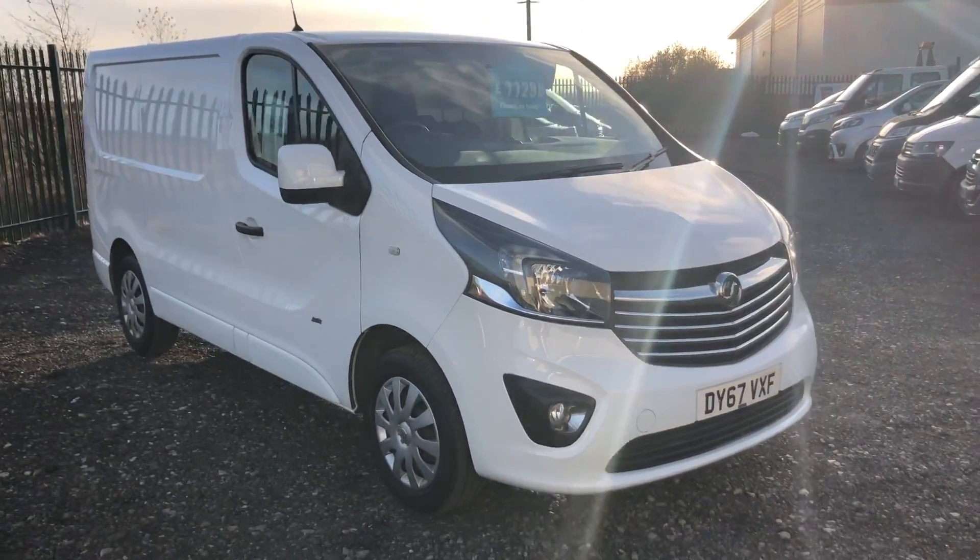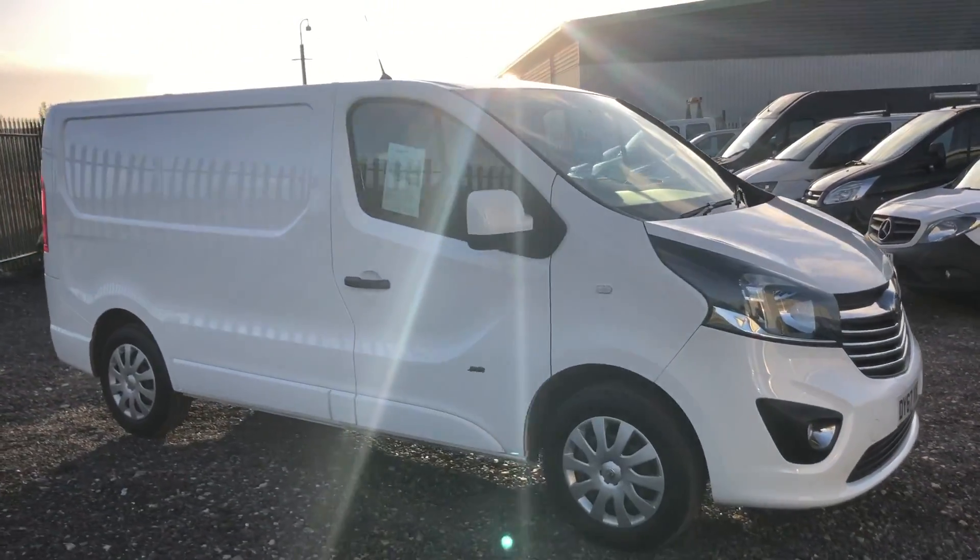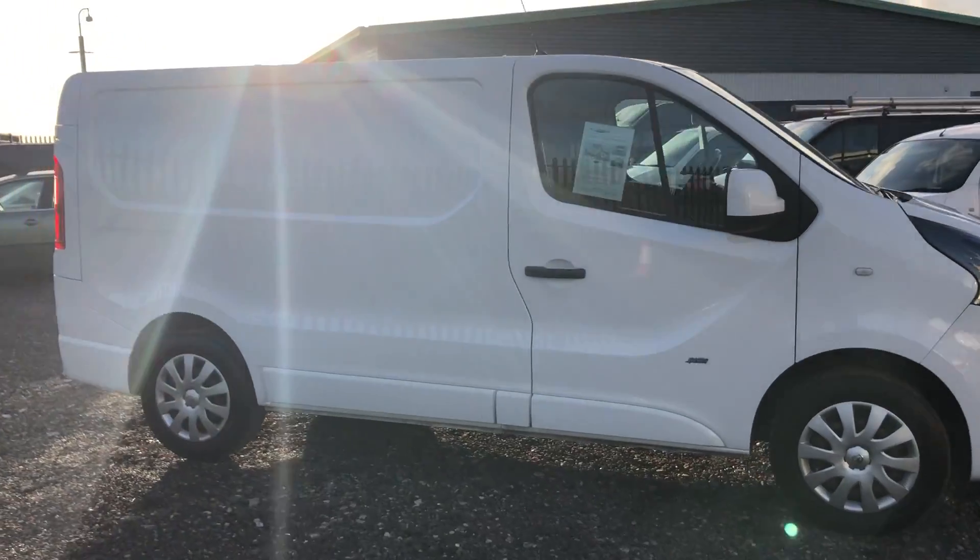This is the Vauxhall Vivaro 1.6 diesel, 120 brake horsepower. It's registered October 2017.